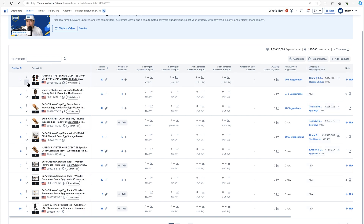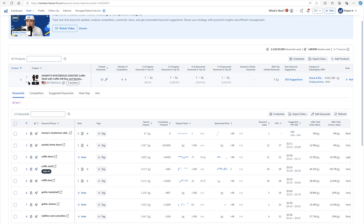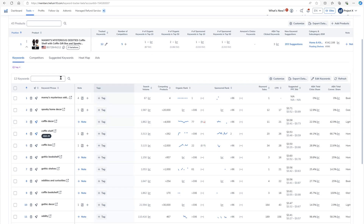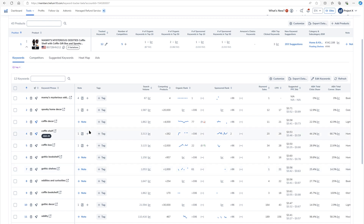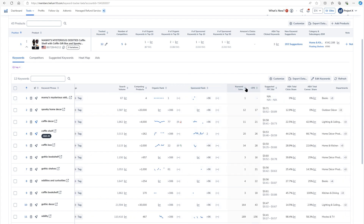The number of competitors — I'm going to show you how to do this later. This is the BSR, the Amazon bestseller rank for the product I'm tracking. I'm going to show you how to add keywords later. This arrow opens up the bottom tab. Here's my keywords tab where all the keywords I'm tracking are. I can add notes and tags — I'll show you that later. Here's the search volume of the keyword, how many products show up in the search results, and the organic and sponsored rank.